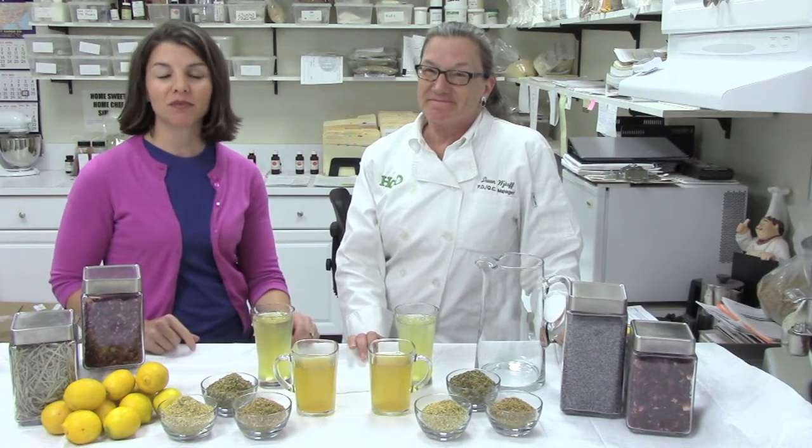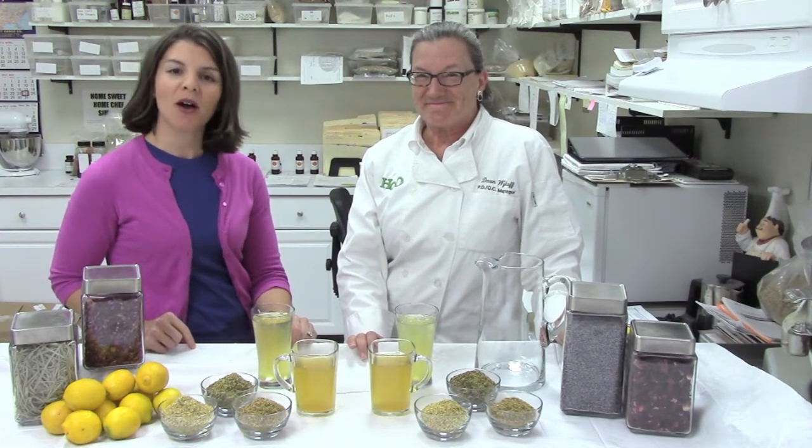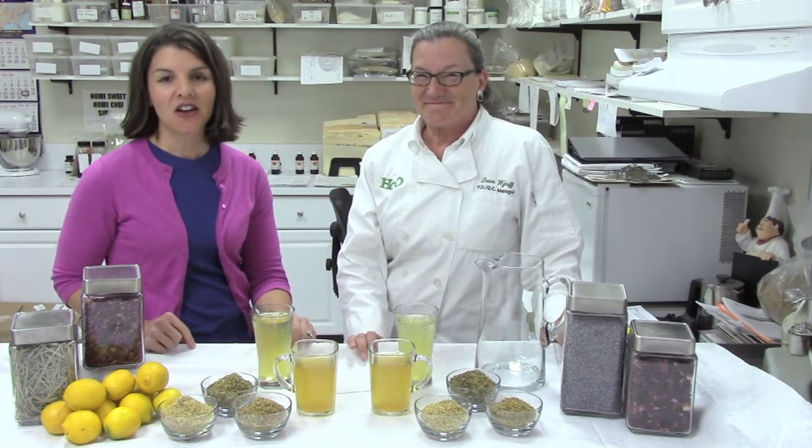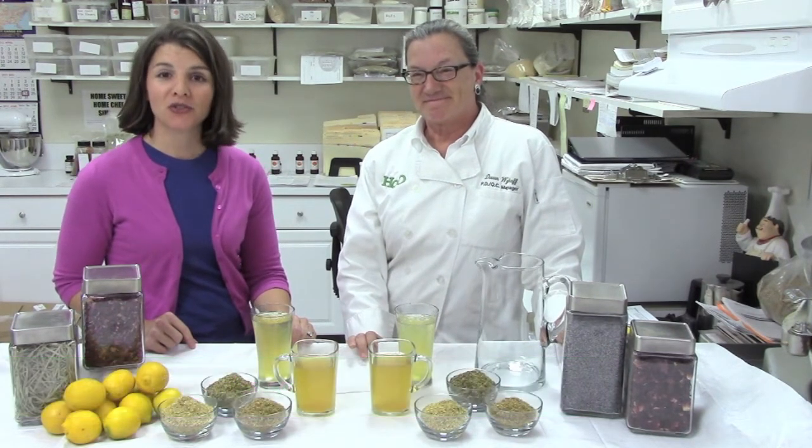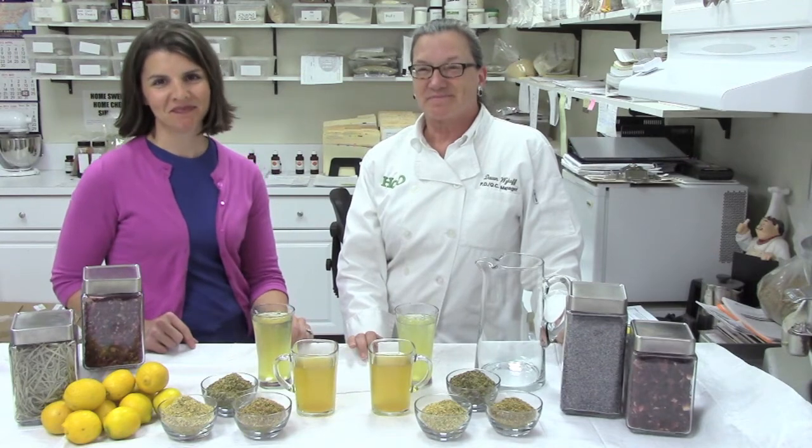We can create a custom blend for you, or you can enjoy many of our house custom blends. To learn more about our products and services, visit our website at www.hqorganics.com. We're also on Pinterest, Facebook, Twitter, and you can visit more of our videos on YouTube. We'll see you next time, bye!